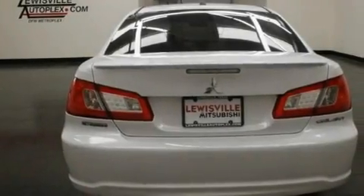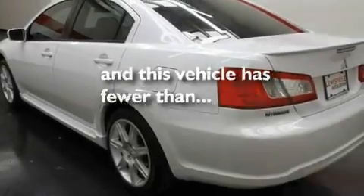Additional features include traction control and stability control systems, halogen headlights, keyless entry, and this vehicle has fewer than 12,000 miles on the odometer.